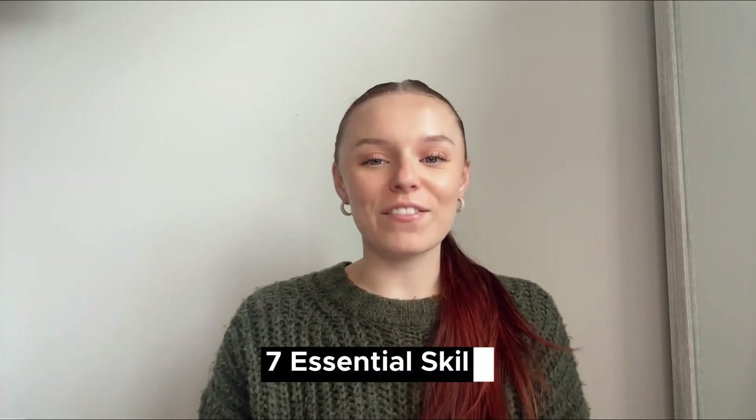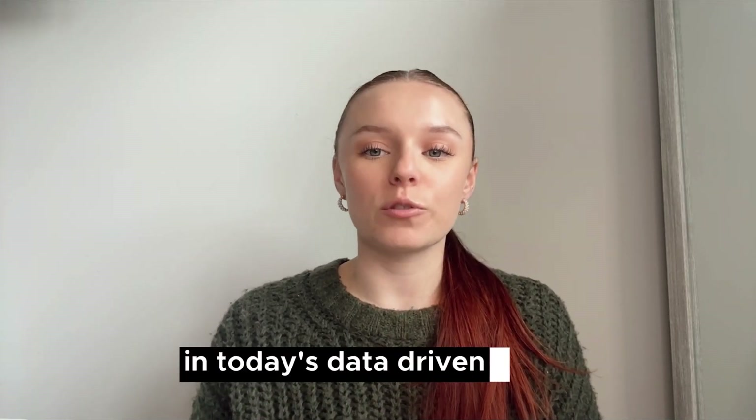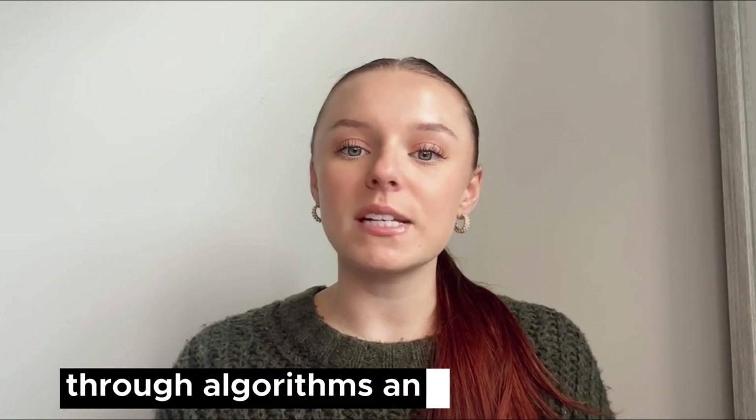Welcome! Today we're going to cover the seven essential skills every data scientist should have. Data scientists play a crucial role in today's data-driven world. In this role, you help businesses ask the right questions and find the right answers through algorithms and data models. If you're aiming for a career in this field, mastering these seven skills is key. Let's get started.